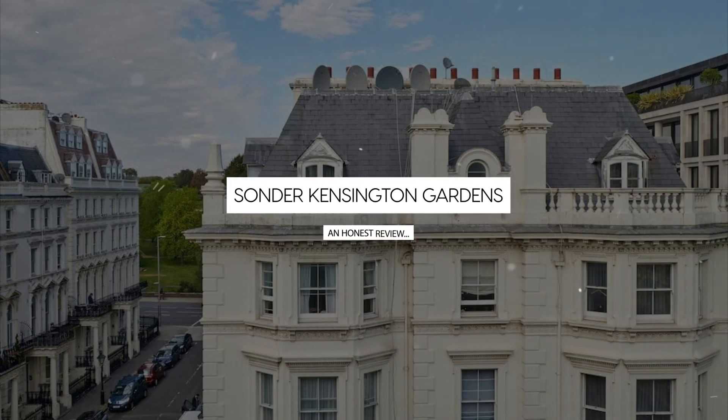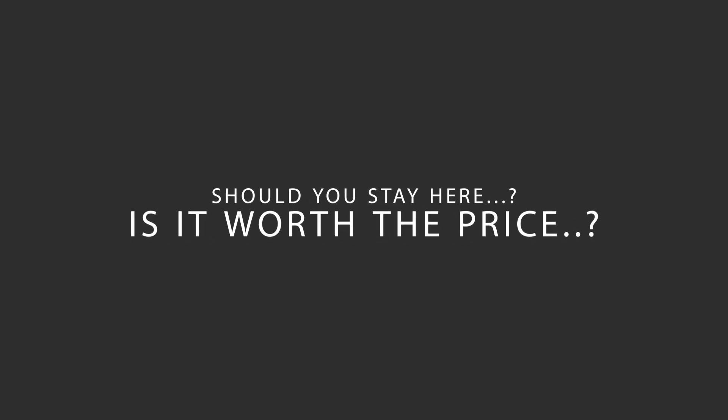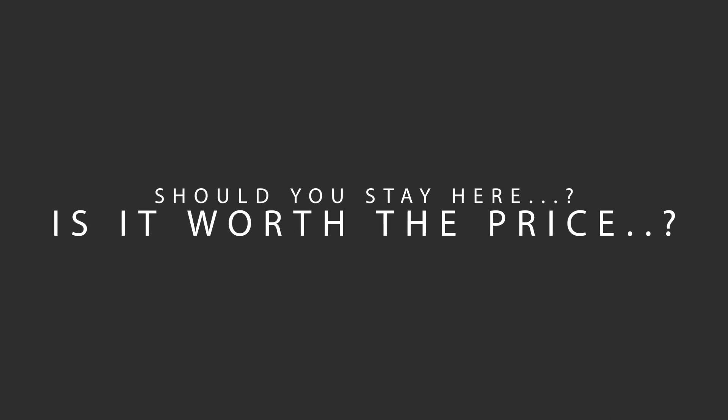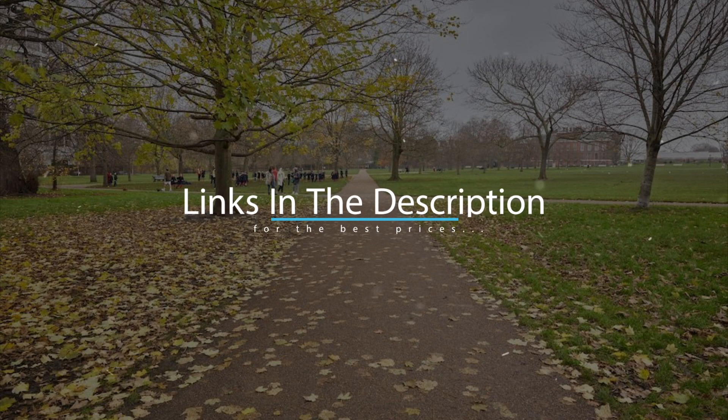Today, we're diving deep into a review of Sonder Kensington Gardens, located in Kensington and Chelsea, London. Let's find out if this hotel lives up to its reputation, and if you should stay there. For booking a stay at the most ideal price, check out the link in the description.